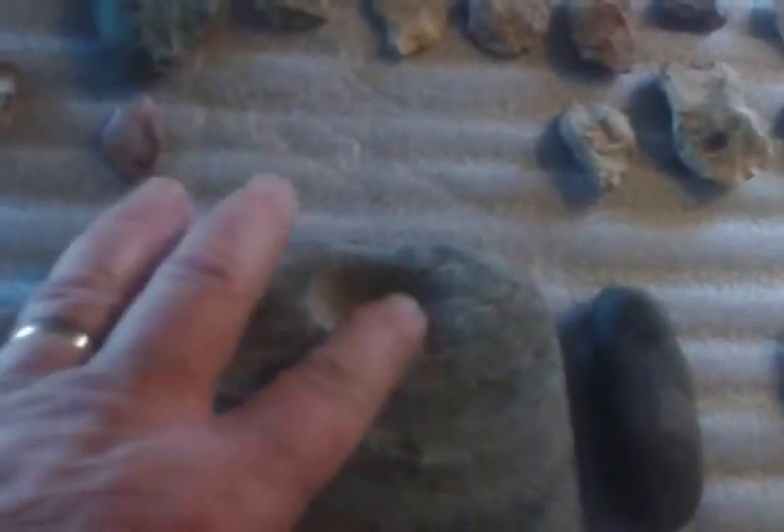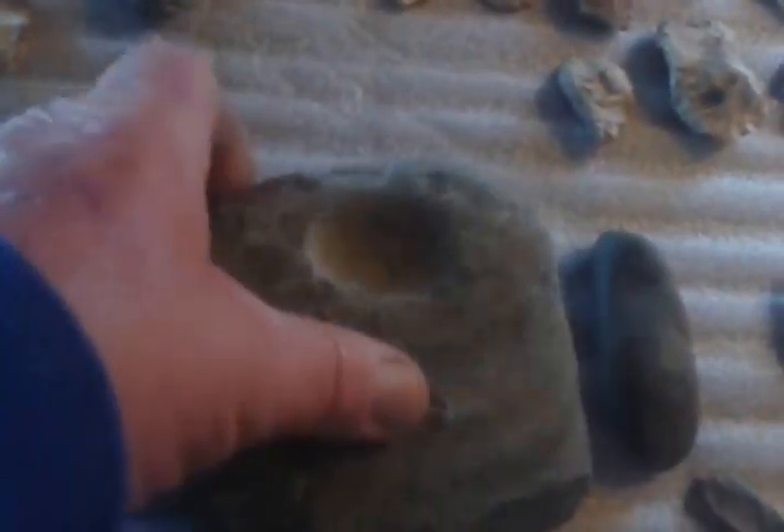Saw it laying face up, right on top of the ground. Has this notch in this side, flipped it over and just notched on that side too. Pretty heavy piece, busted up pretty bad. Looks like they might have worked it down to like a beveled edge or something — I don't know if you'd consider that a hand axe or what. It's got all kinds of peck marks on it too.